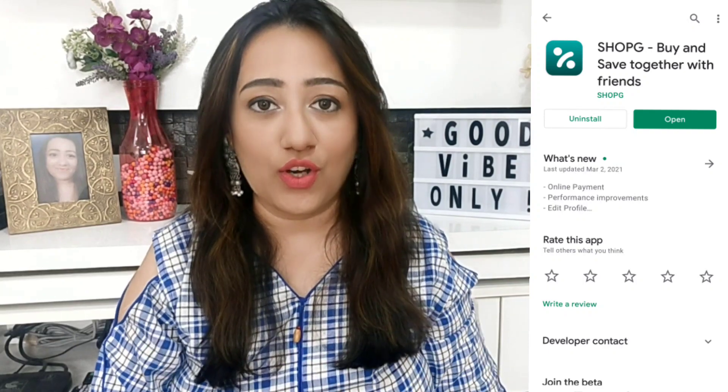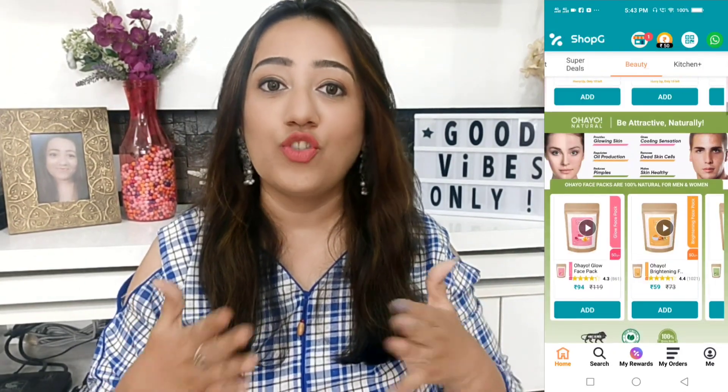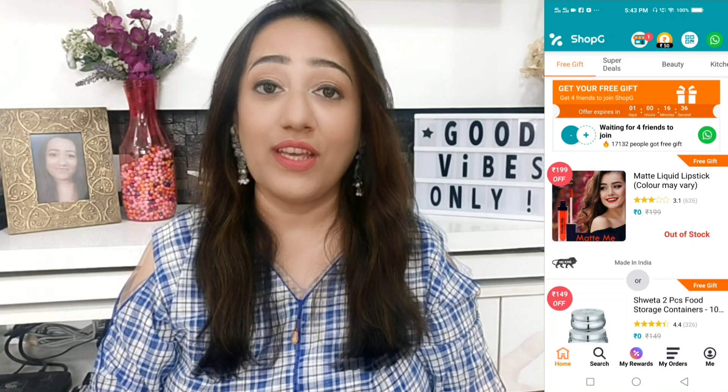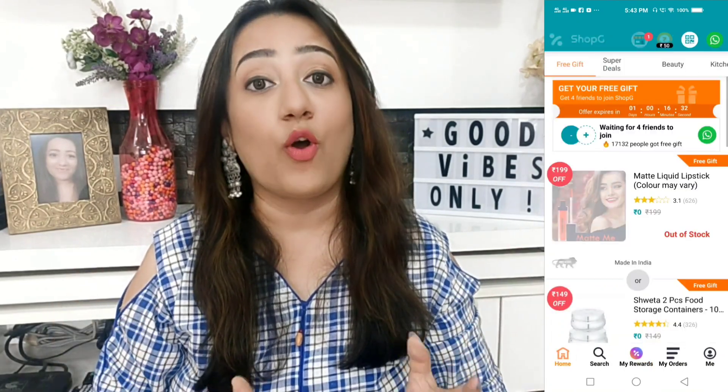When you click the link, you will get the app. You will install it on your phone and you will get reward points immediately, and you can use those points. You will not even need to buy anything from there. This is also an amazing app because you get very affordable rates.